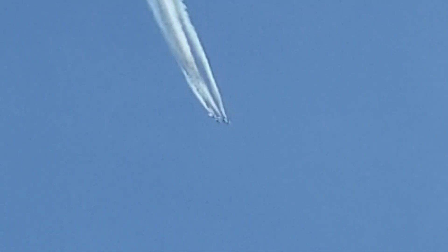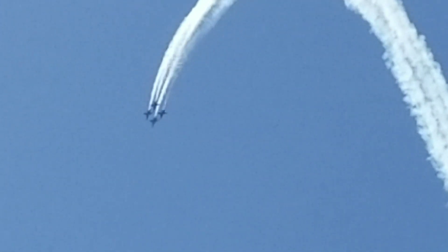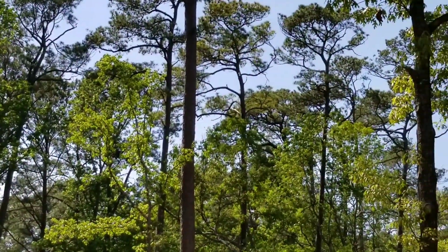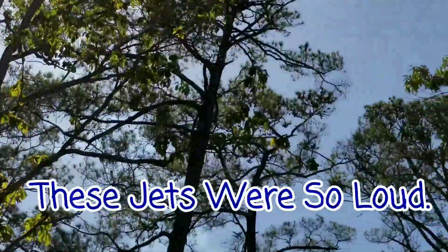It's hard to see because I'm really zoomed in here, but that's a military-like cargo plane with two planes on its back end. I think that might be the Blue Angels. There we go, right there.